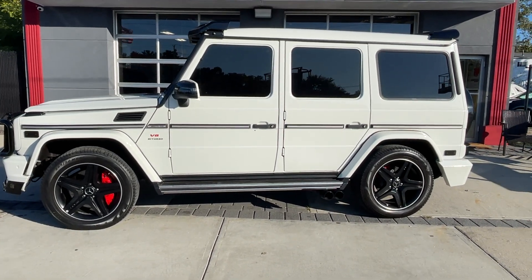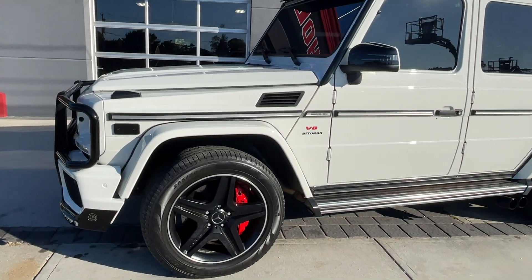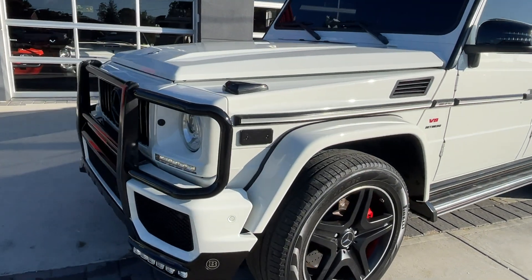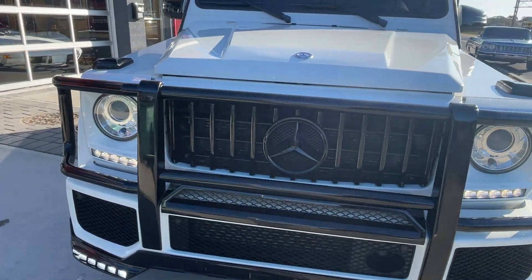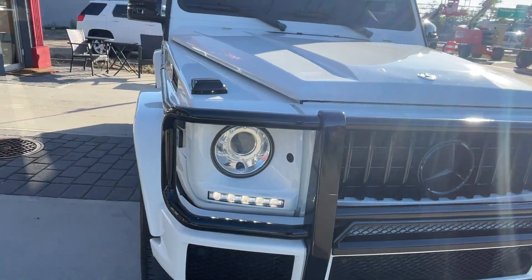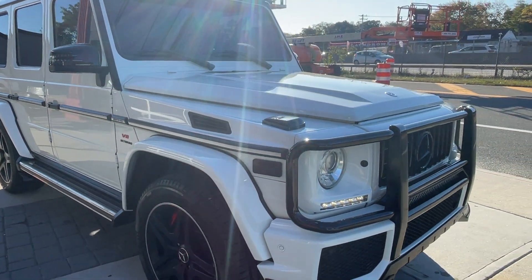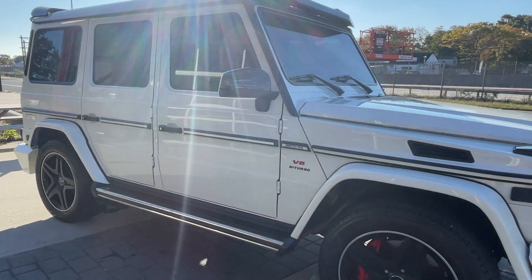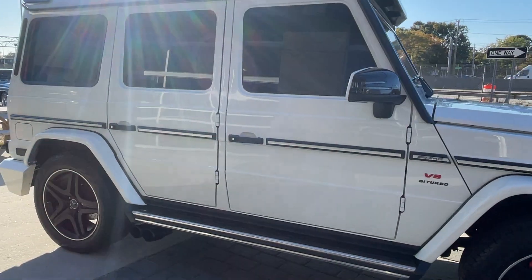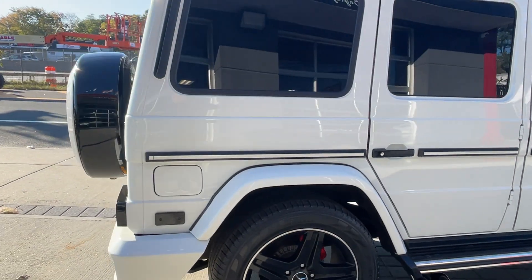Look at how beautiful this truck is — this is just badass all around. It's a 2013 Mercedes G63, loaded up to the max. Great colors: white with black trim, black grille, black AMG wheels, and a diamond-stitched interior, which I love. It just changes the whole truck — absolutely gorgeous.